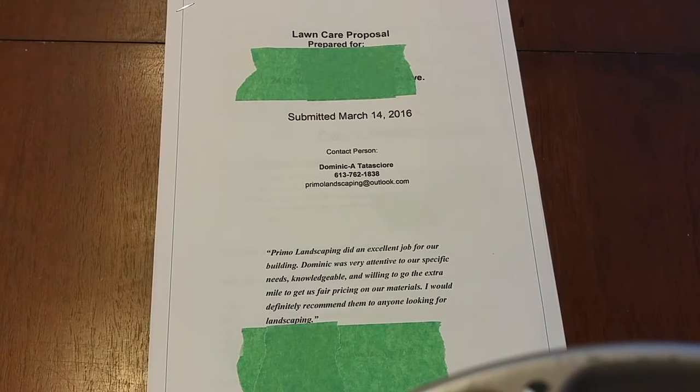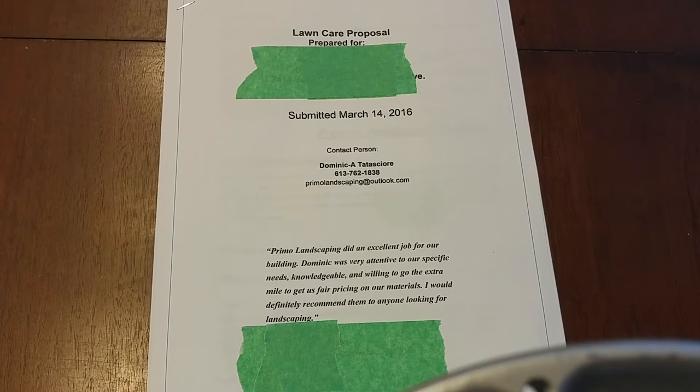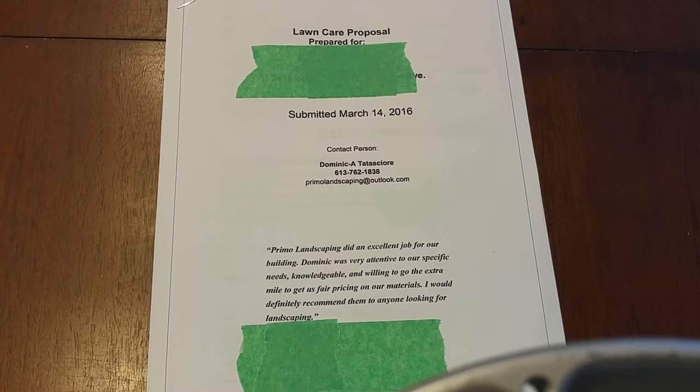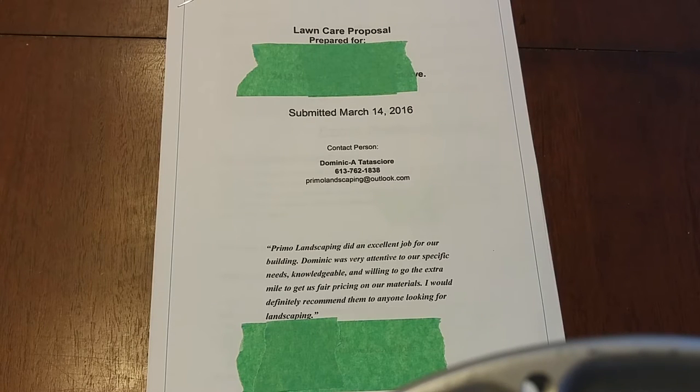I just wanted to share a lawn proposal template that I used for the first time this year. This is not something I developed myself — my old one was maybe over the top. I was looking for something new and I bought this off of Jason Creel. His channel is Lawn Care Business. I'm not being paid to do this at all, and he's not endorsing this or anything.